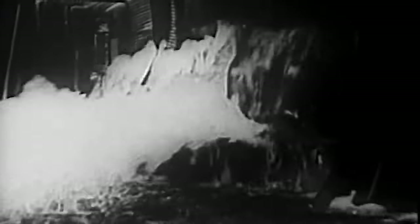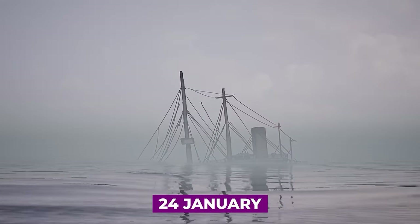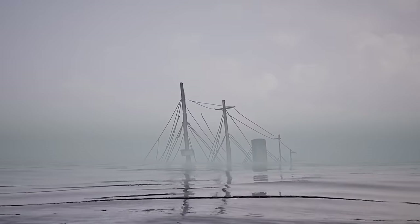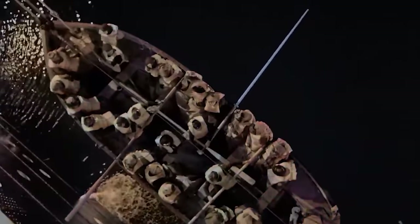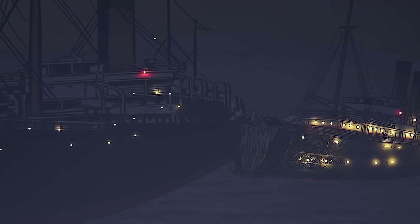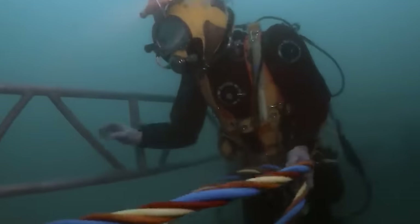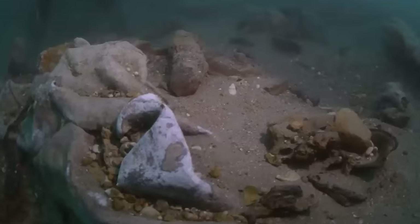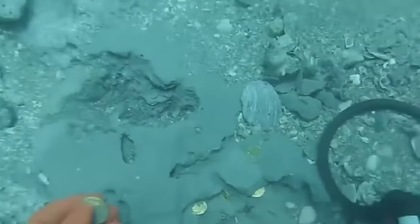Despite the application of collision mats and canvas treated with sealant to stem leaks, the Republic sank on 24 January — the largest vessel to sink up until that time. All crew and passengers were safely evacuated, and only the eight mentioned above died due to the impact of the collision. Up until now, there have been numerous attempts to salvage the treasures aboard the Republic.